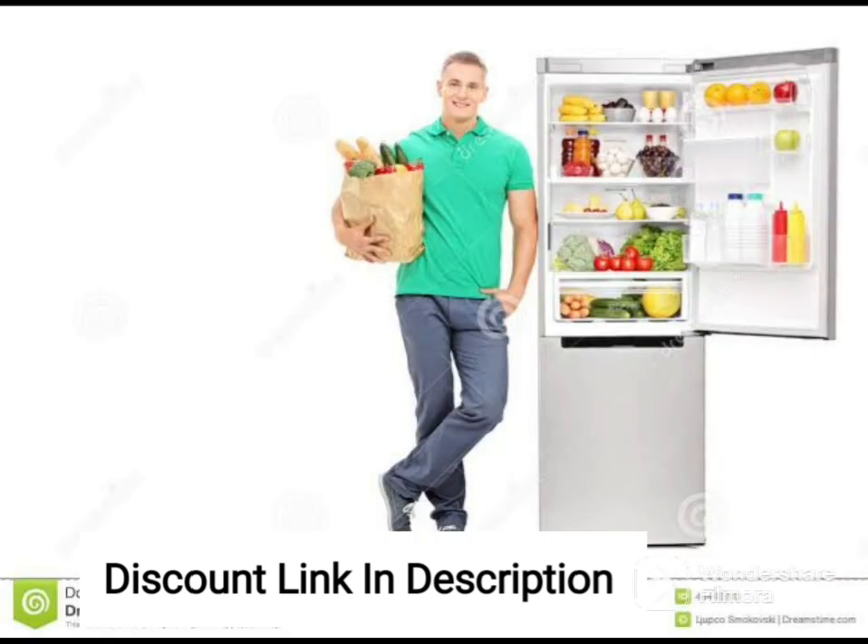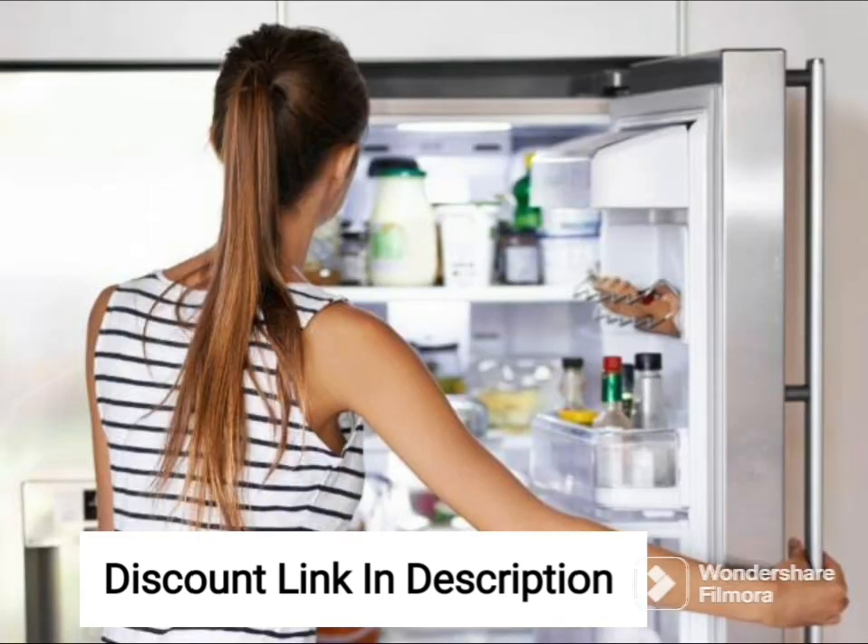In terms of convenience, the refrigerator has a range of features to make your life easier. The fridge has a door alarm that alerts you if the door is not closed properly, while the LED lighting inside the fridge makes it easy to find your food items even in low-light conditions.